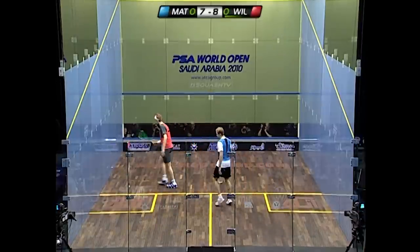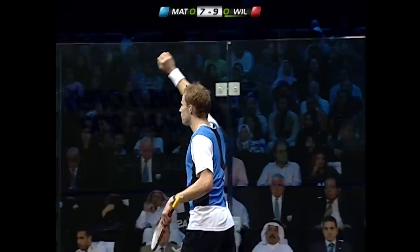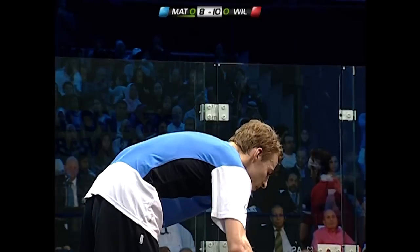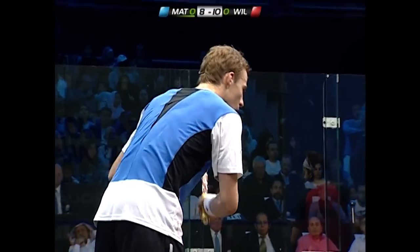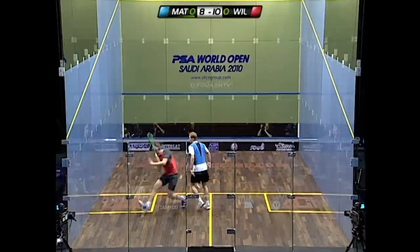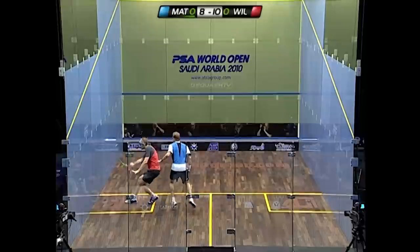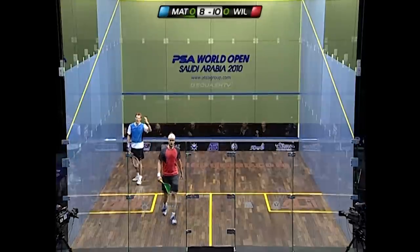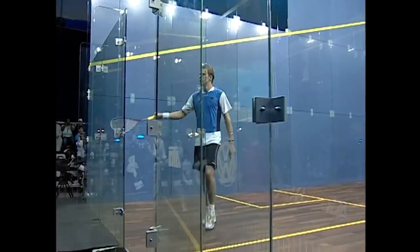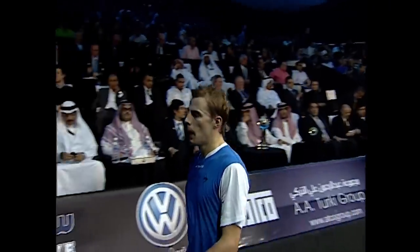Fantastic width again from James Wallstrock — that's another cross-court winner. Wallstrock now holds a two-point lead and still has two game balls. Playing down the channel, Wallstrock finishes with a fantastic volley drop to take the first game 11-8. The tall man from Pontefract wins the opening game of this World Open final.